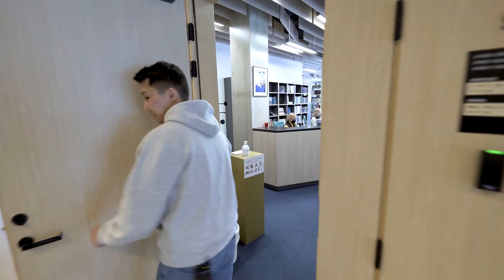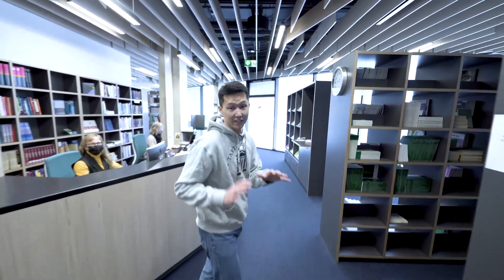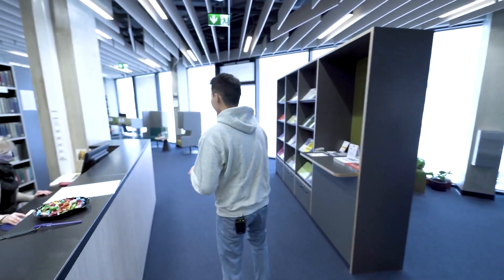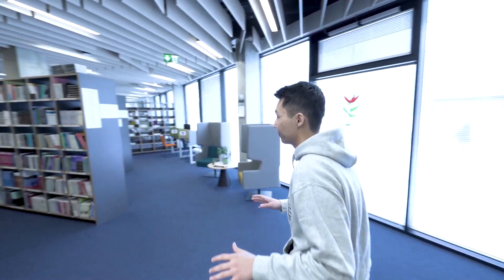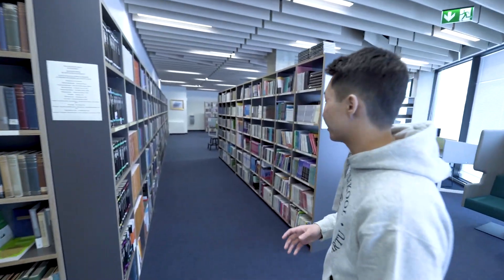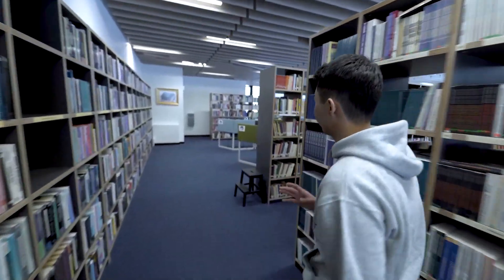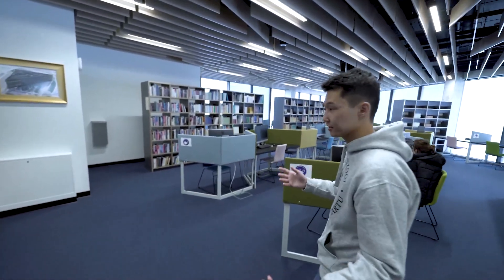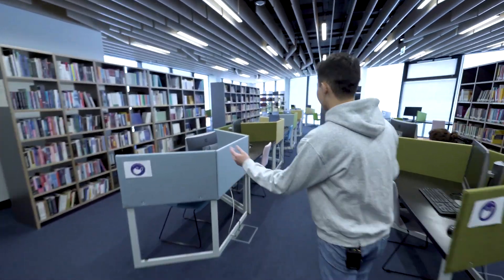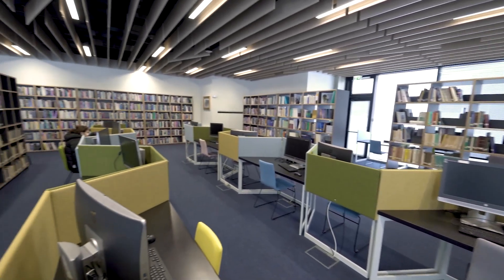We're going to try to be quiet in here. The library is a great spot to study and also a silent retreat if you want to escape your roommates. You can find lots of books about mathematics, economics, and computer science. There are desktop computers available at your disposal if you want bigger screens, and it's just a nice cozy place with a great view.